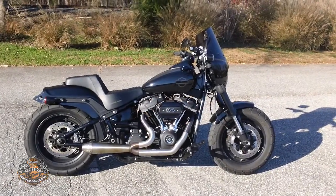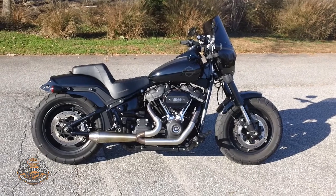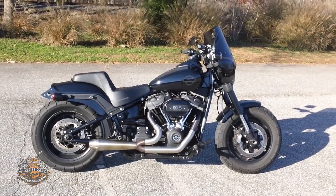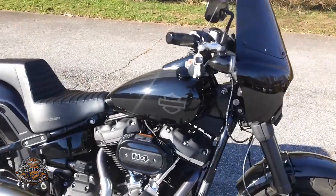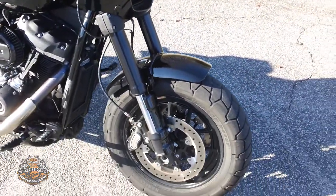Hey, Uncle Roger again for Smoking Harley-Davidson, voted the best dealership in the Triad. Today we're checking out a beautiful 2020 Harley-Davidson Fat Bob 114. This great-looking bike is finished in vivid black and has cast alloy wheels with dual front disc brakes.